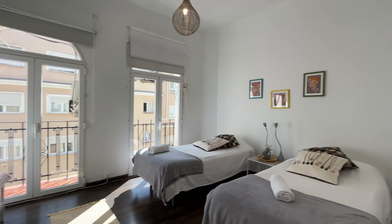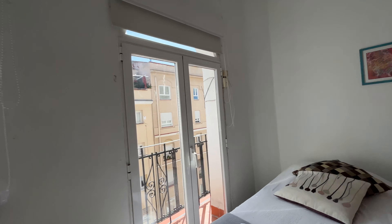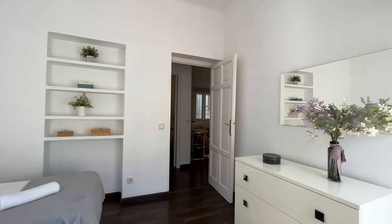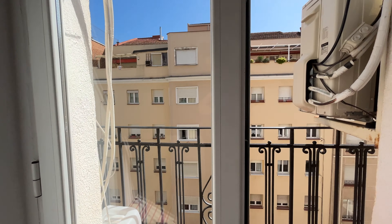We'll continue to the second bedroom — two single beds, one chest of drawers, air conditioning. As you see, we have a really good space, natural light too, and a balcony with the same view.